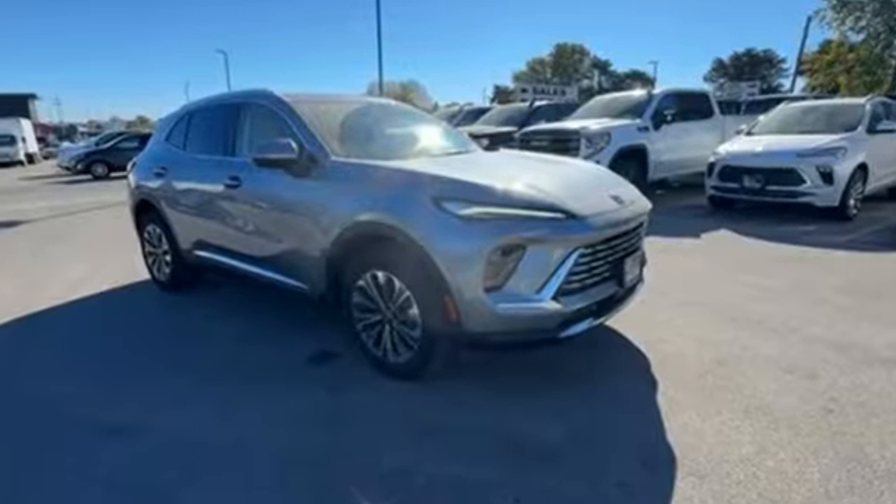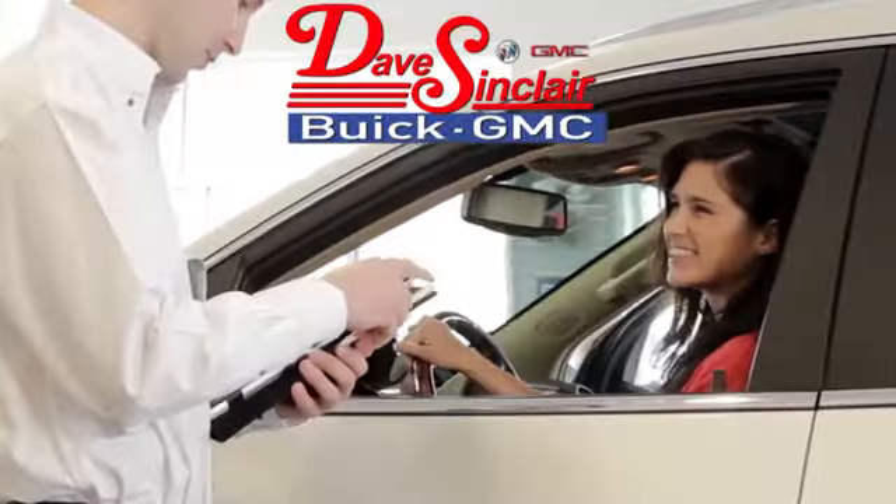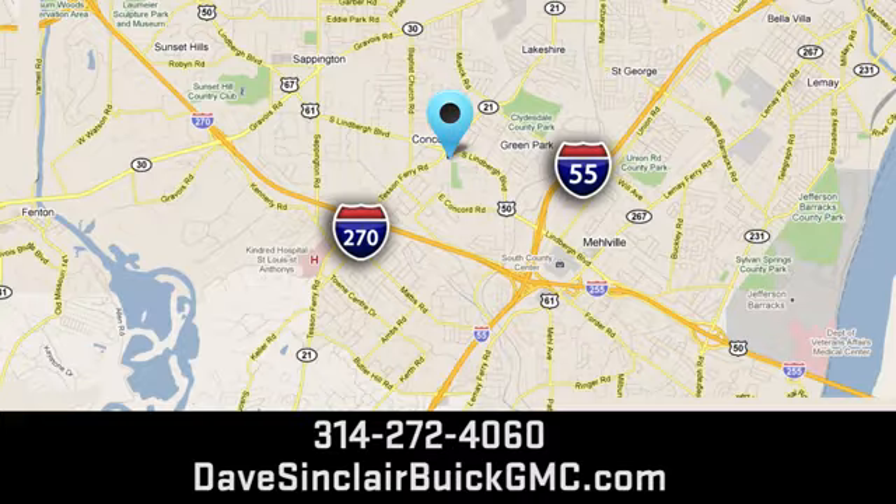Take it for a test drive today at Dave Sinclair Buick GMC — our customer service speaks for itself. Visit today; we're conveniently located at 5655 South Lindbergh Boulevard in St. Louis.